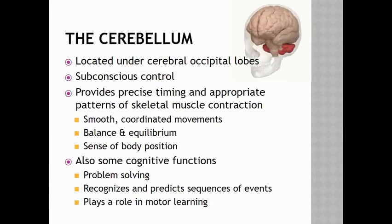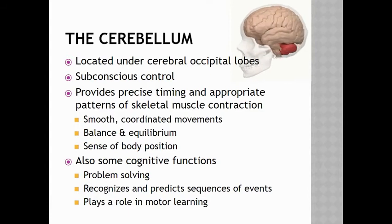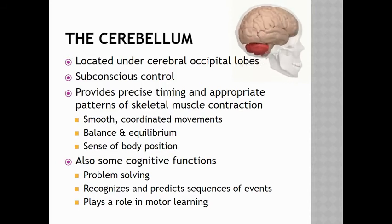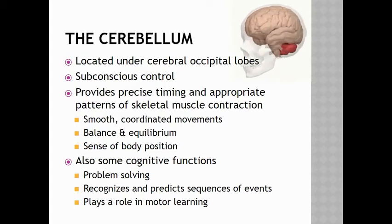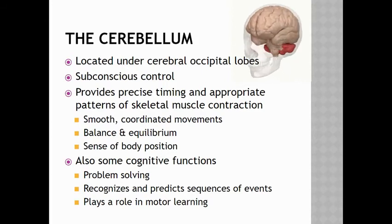Moving on to the cerebellum — this is located under the cerebral occipital lobes and is under subconscious control. The cerebellum provides precise timing and appropriate patterns of skeletal muscle contraction, giving us smooth, coordinated movements. It also helps us with balance and equilibrium and gives us a sense of our body position.